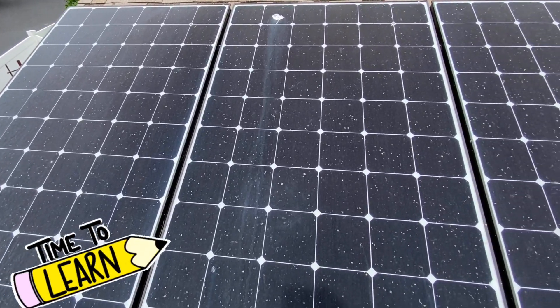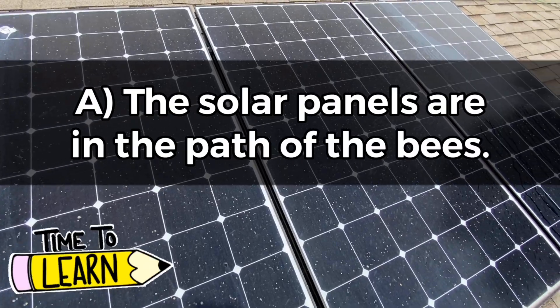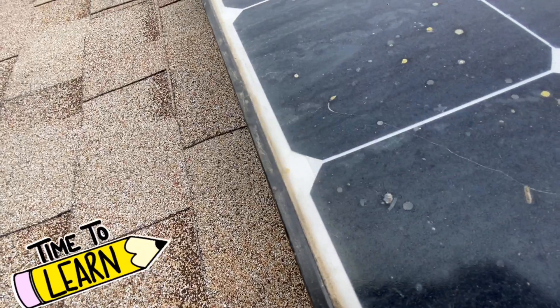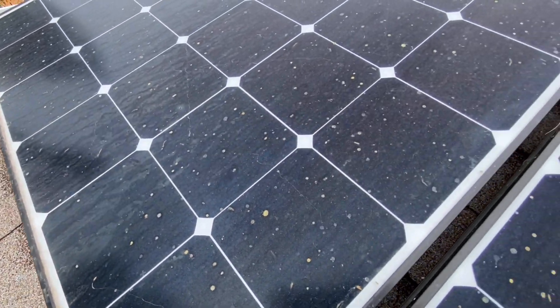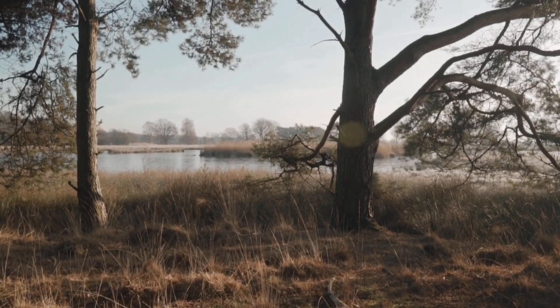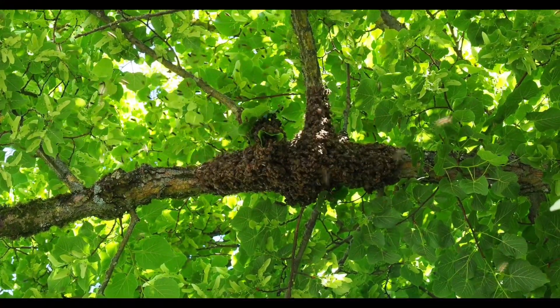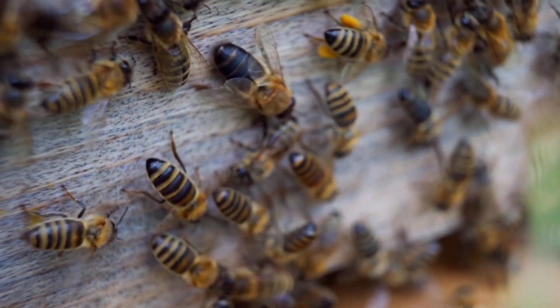If you're seeing bee poop on panels, it means either: A) the solar panels are in the bees' flight path because the hive's left food source is nearby, or B) the bees are attracted to the solar panels themselves. Once temperatures drop below 50 degrees Fahrenheit or 10 degrees Celsius, the bees stay in their hive, never leaving to poop until it is warm enough. They just sit right there and store their poop.